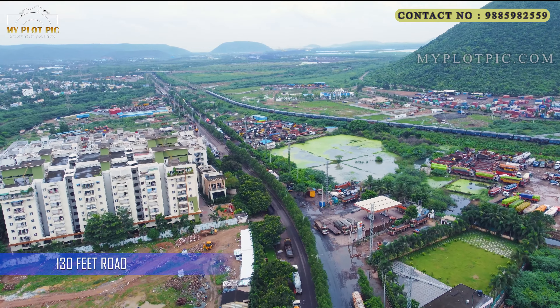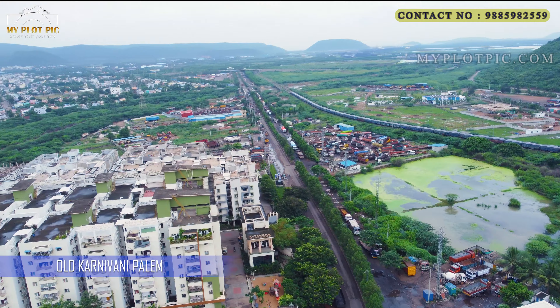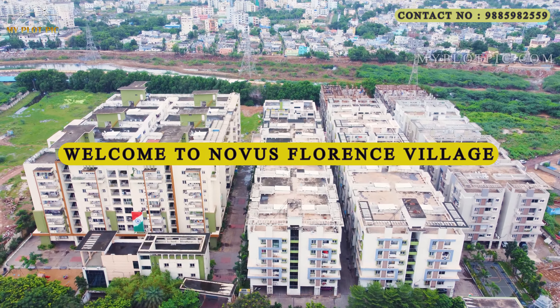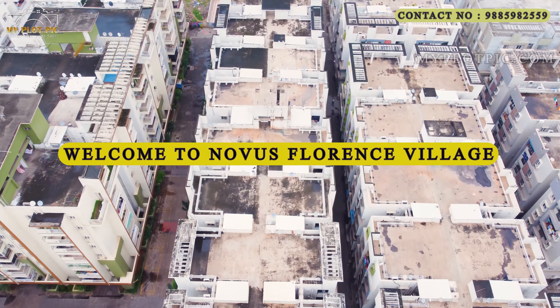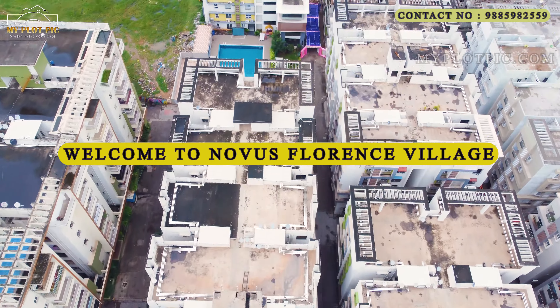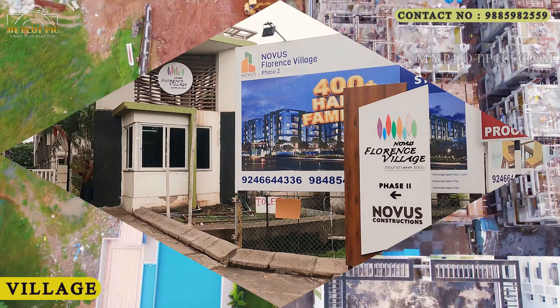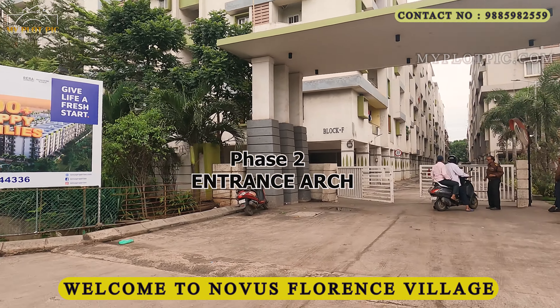Located in old Kommadi Palem, this is very near to famous Gajuwaka. We are now going through the 130 feet road which leads to Gangavaram Port. We are watching Novice Florence Village — the mega gated community project. Phase one is already completed and phase two is ongoing. Over 400 plus families are staying here. This is the entrance arch for phase two.